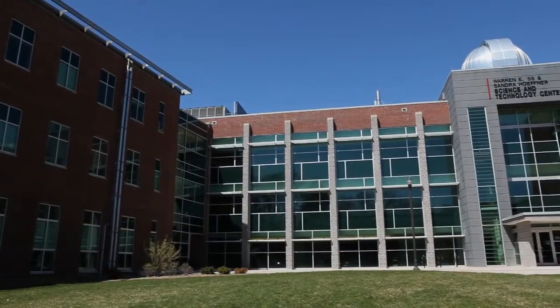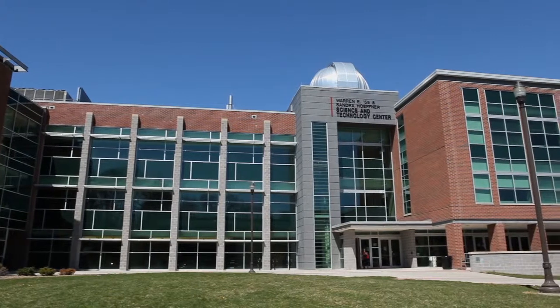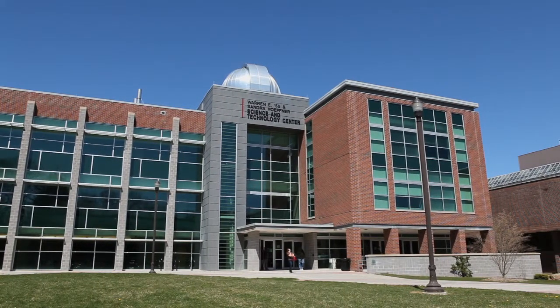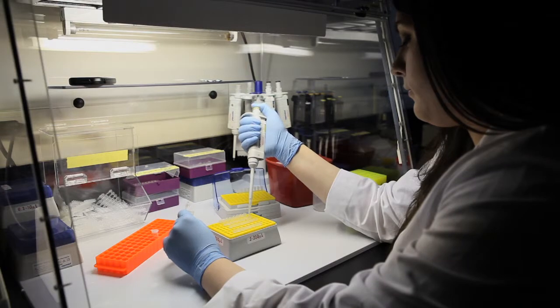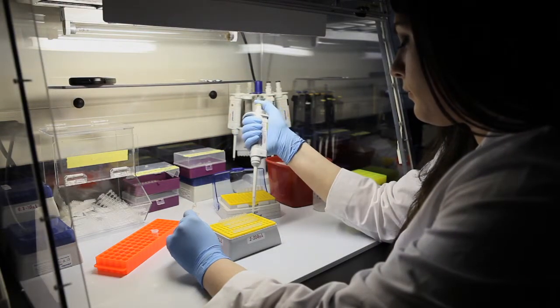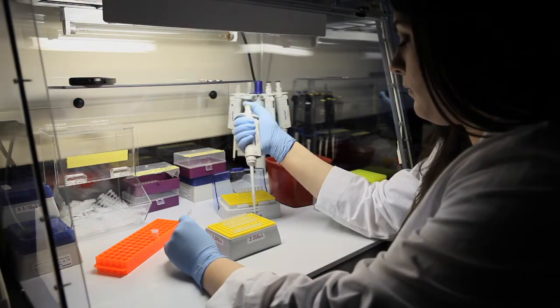From the research that we've done, one of the students entered a business plan competition here at ESU, saying that we could provide a little tick testing kit that an individual could remove a tick from themselves and then send it to the lab for further testing for identification as well as pathogen testing. That business plan won first place, and from that we developed the actual kit itself.